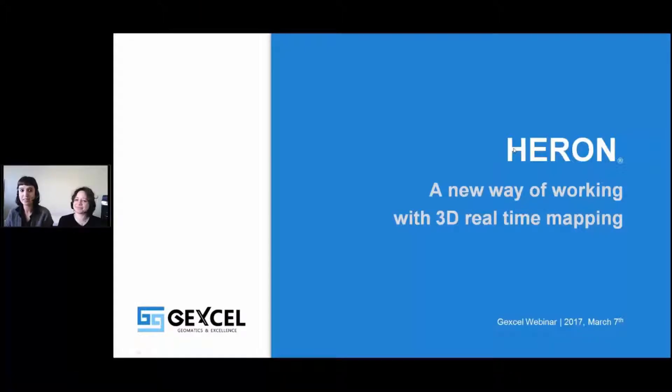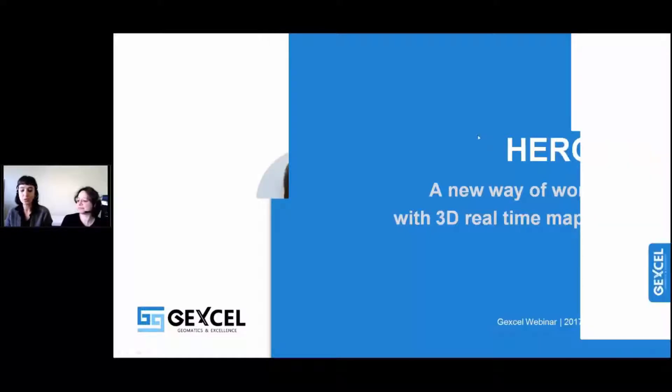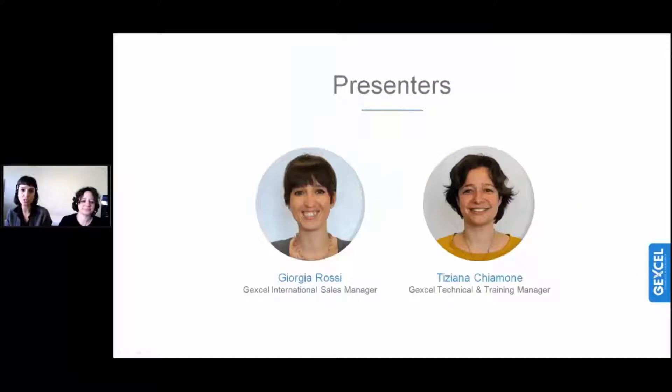Good afternoon, everybody. Thanks for waiting a few minutes for us. We are ready to start today's webinar, Herald — a new way of working with 3D real-time mapping. Georgia speaking, I am the Jackson International Sales Manager, and today I am here with Tiziana. Tiziana Chiamone is our Senior Engineer and the Jackson Technical and Training Manager.